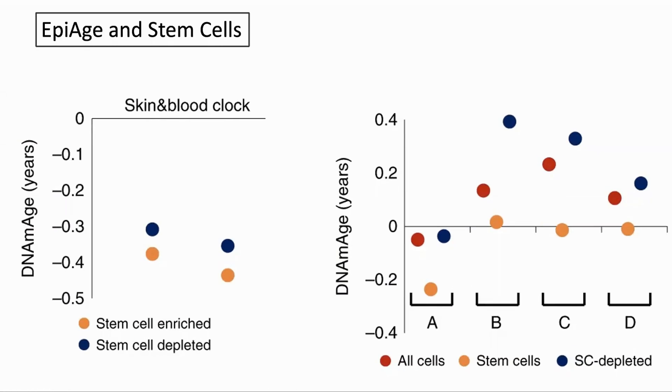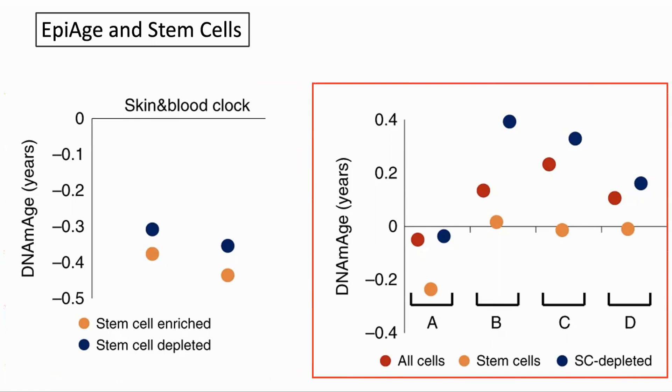And stem cells: they enriched the cultures with neonatal stem cells and saw that the age became less. Adding more stem cells to the culture and looking at the ages of the cells separately, we see that the stem cells remain young while the stem cell-depleted cultures are older. They propose that this may be because the age of the culture is the result of the mixed age of the cells, some of which are young and some of which are old.